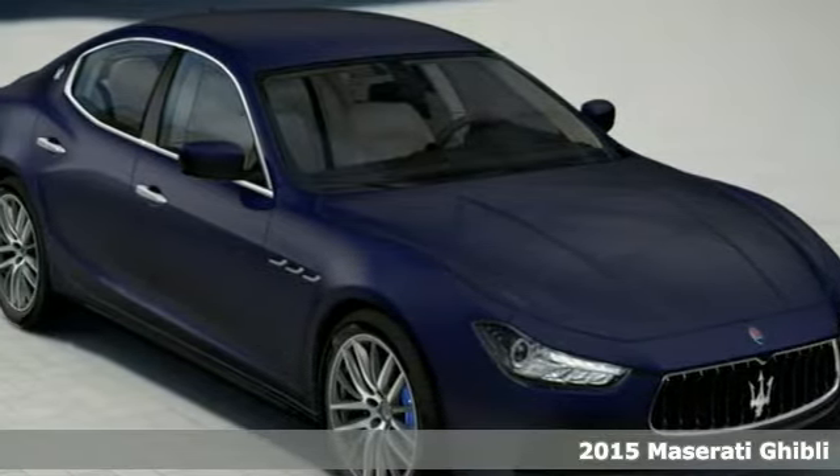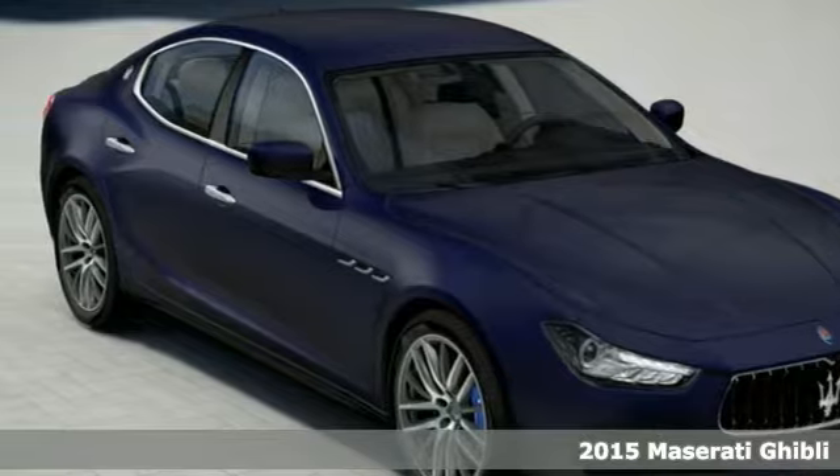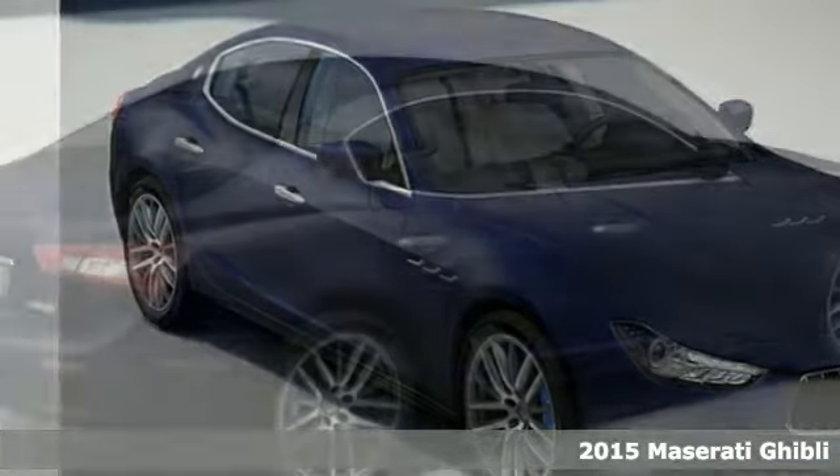Maserati Silicon Valley — experience the passion. Come see this new 2015 Maserati Ghibli.